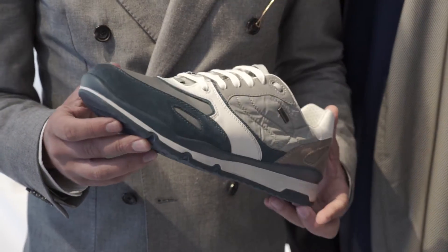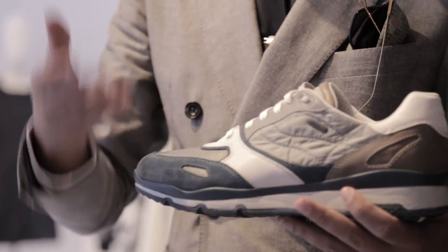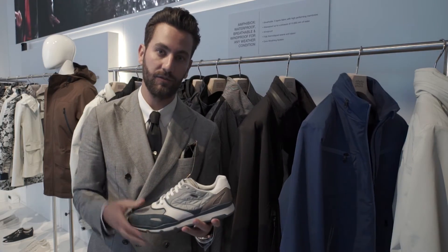In terms of the shoes, they are ideal to create a microclimate suitable for all weather conditions — the perfect choice for a gentleman living in London, where you get all different weather conditions in one day.